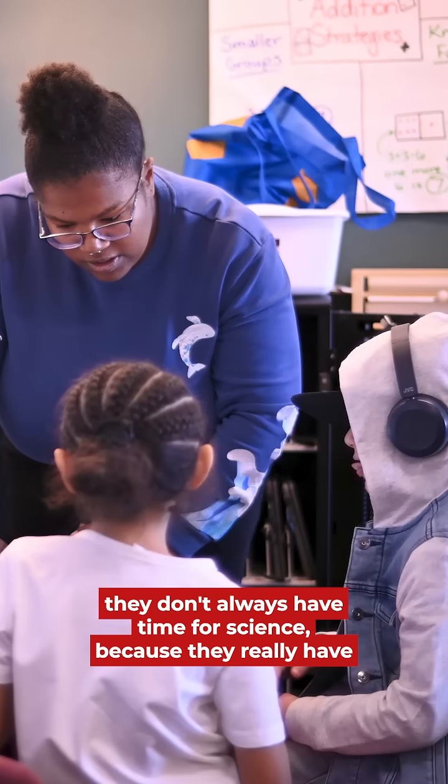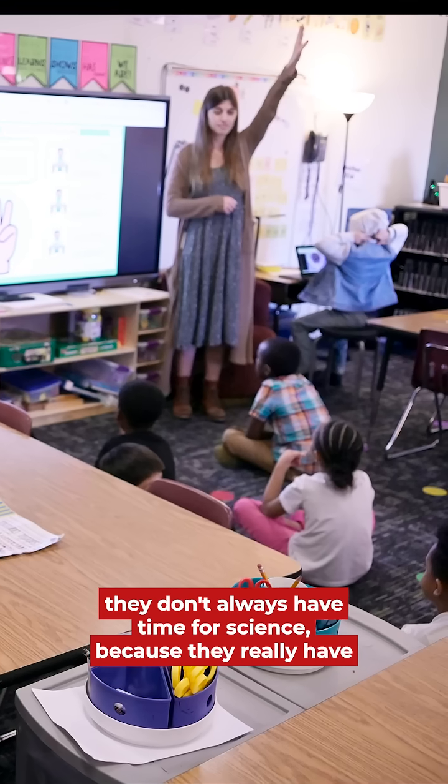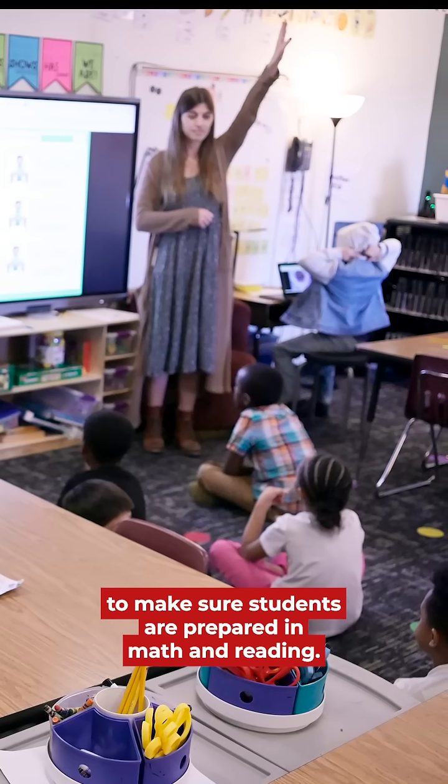Elementary teachers don't always have time for science because they really have to make sure students are prepared in math and reading.